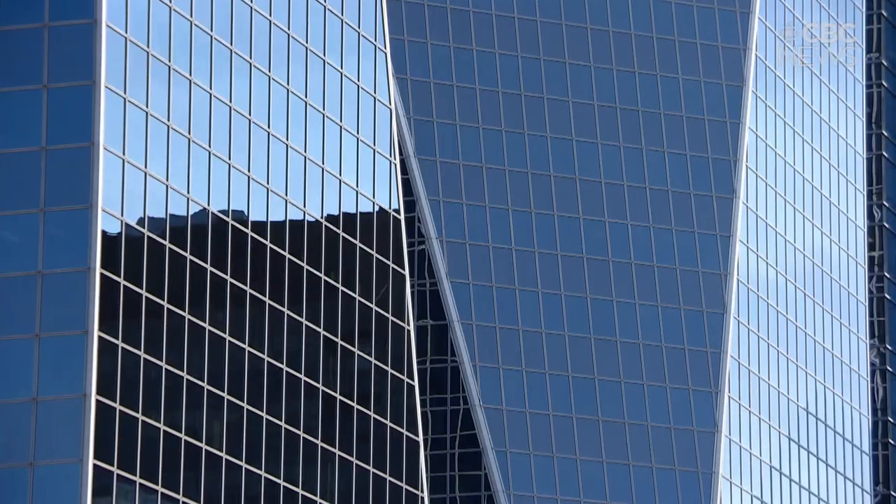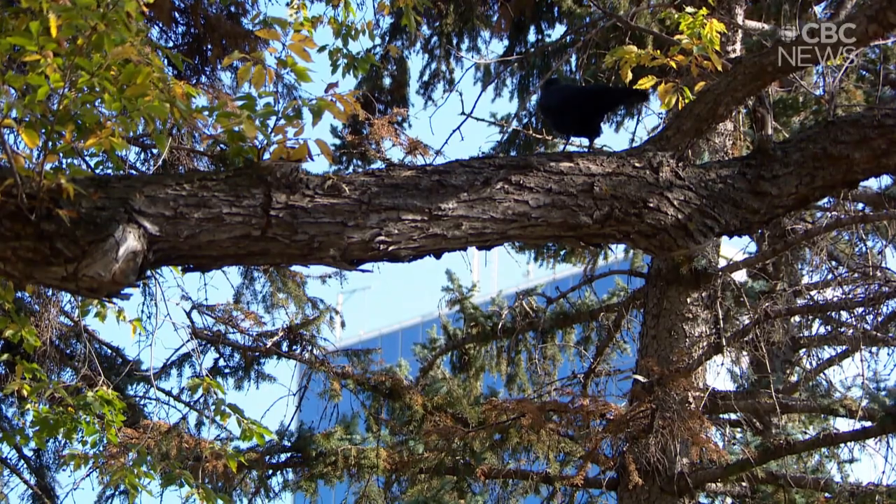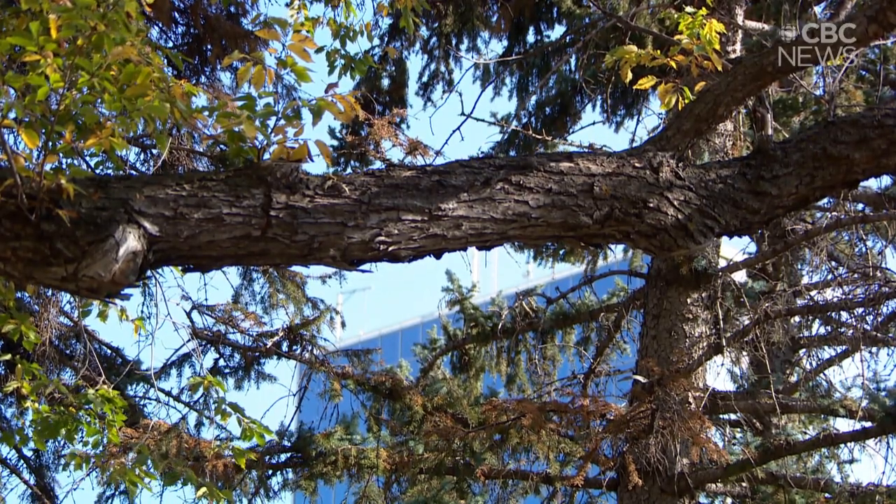It's estimated that 25 million birds a year die in Canada during the migration process — that's a lot of birds. It's also estimated that in North America, one billion birds — with a B — die from colliding with windows. Windows are a huge threat to our bird populations.